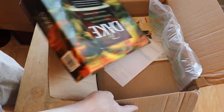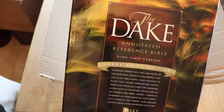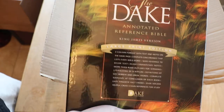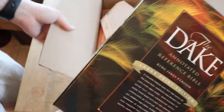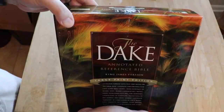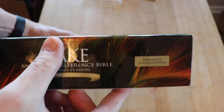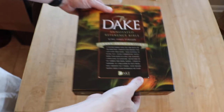This is the Dake Annotated Reference Bible, King James large print edition. Holy moly, this thing is massive! As most of you who have seen my previous videos on the Dake know, the print is very small — so this large print edition is going to be pretty impressive. This is a bonded leather edition.